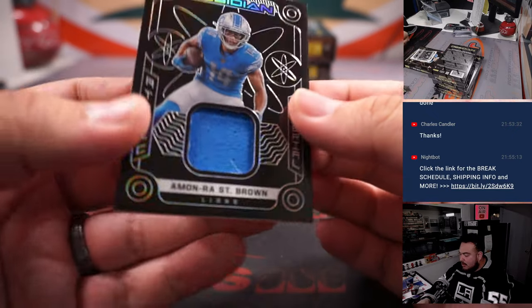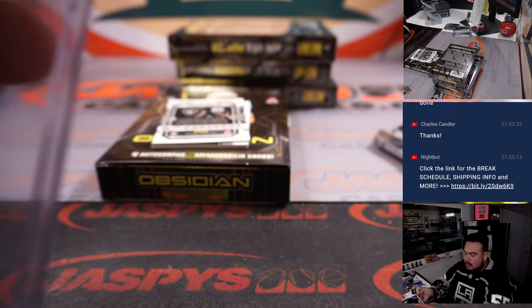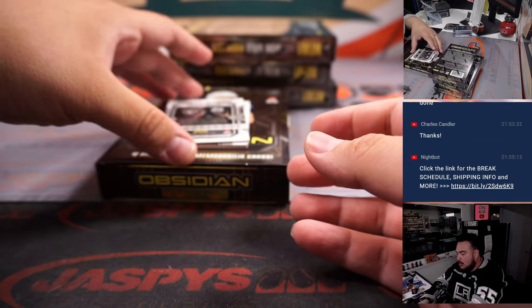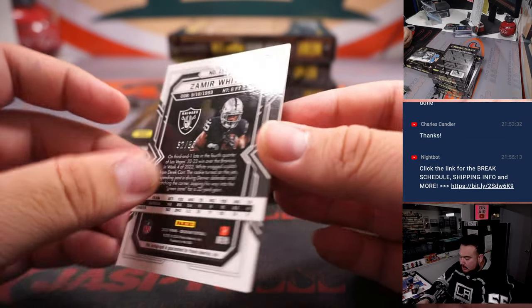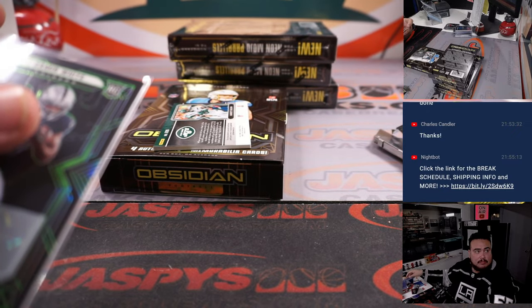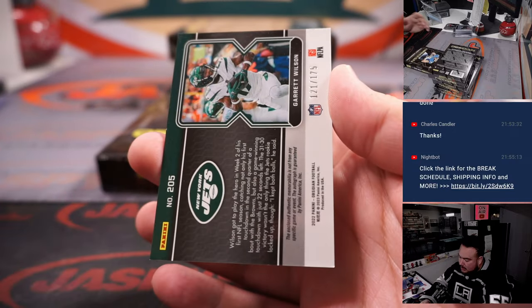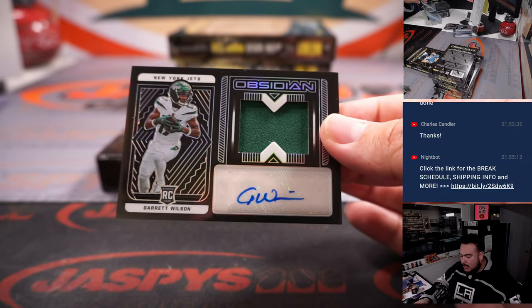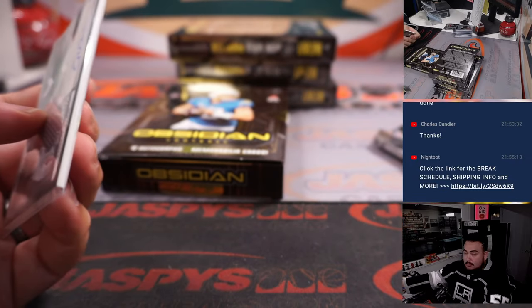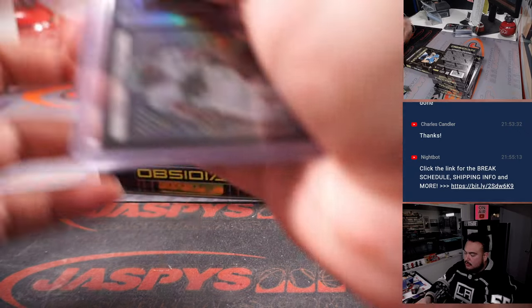We got Amandre Brown to 125 for the Detroit Lions, going to Robert Runkle. We got Zamir White 32 out of 50 for the Raiders. We got to 175 Gary Wilson. That's Wayne with the Jets.